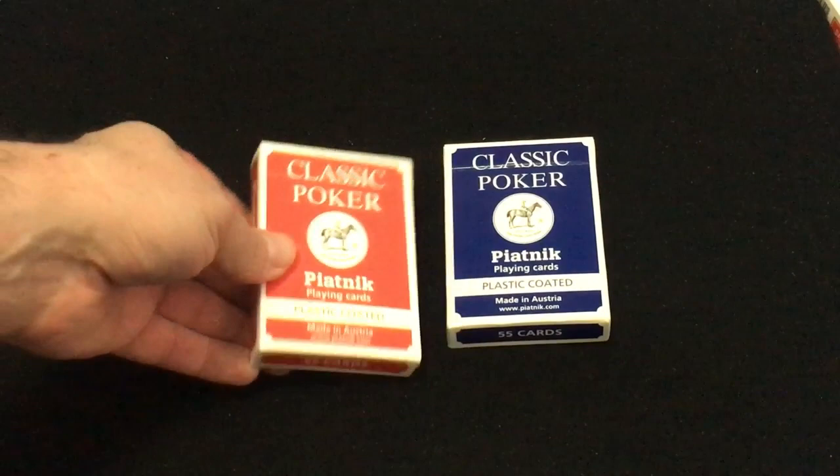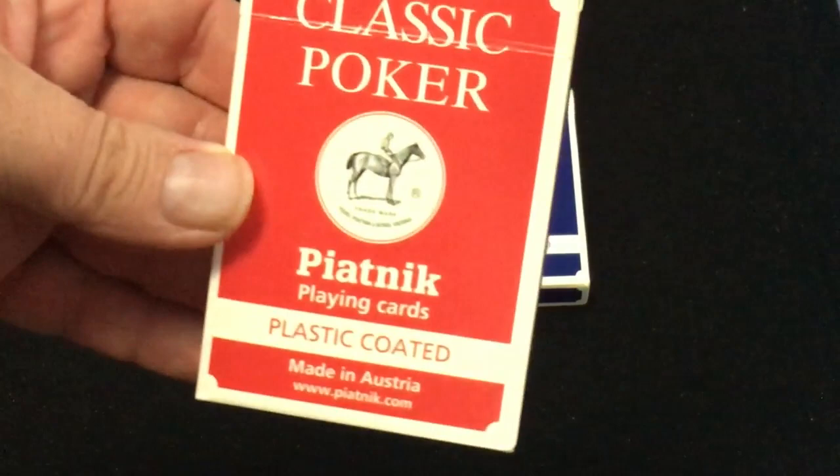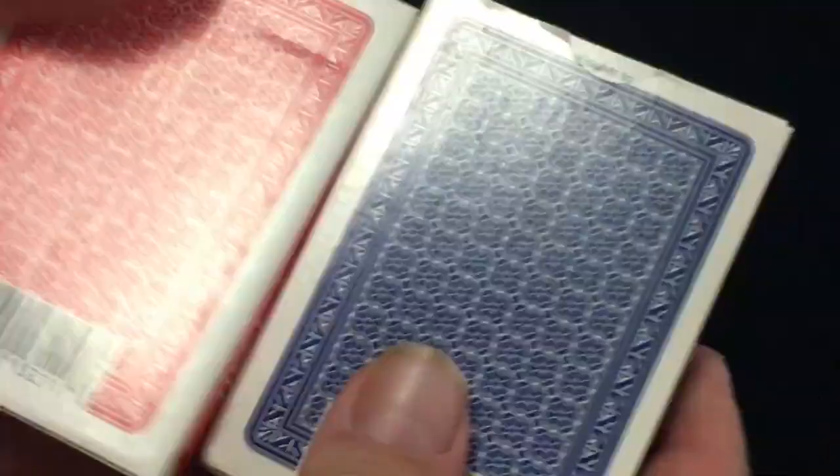On the front, as well as plastic coated, made in Austria — Piatnik.com with their trademark logo. Red and blue, says 'Piatnik Classic' on the side. Number 1321 on top, 55 cards on the bottom, and the back has the back design with a barcode.